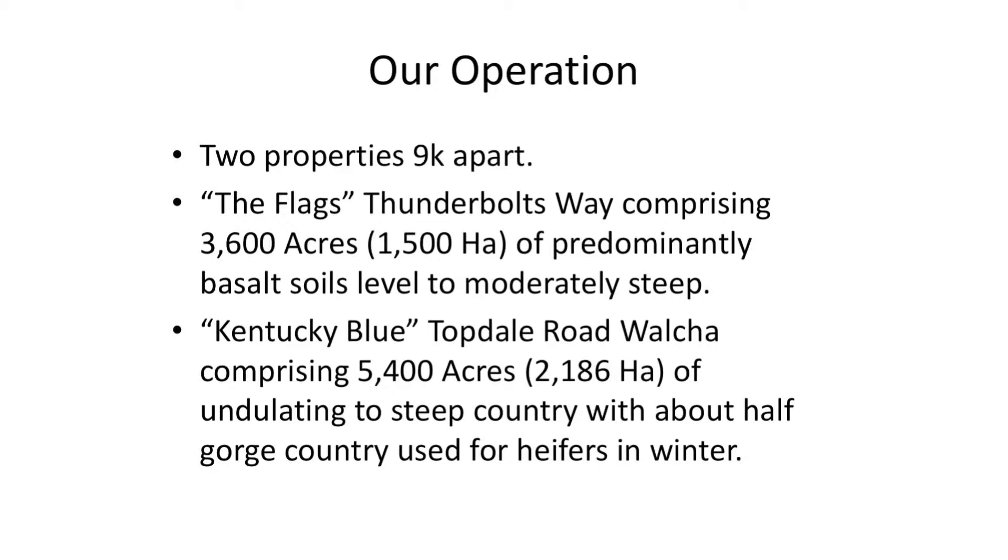We have two properties about nine kilometres apart. The flags on Thunderbolts Way is about three and a half thousand — thirty-six hundred acres — predominantly steep basalt soils running out to moderate plains country at Kentucky Blue. Topdale Road comprises about five and a half thousand acres, of which about half runs down steep gorge country which we don't really use very much; we run a few heifers in wintertime and they're pretty hard to muster getting them out.